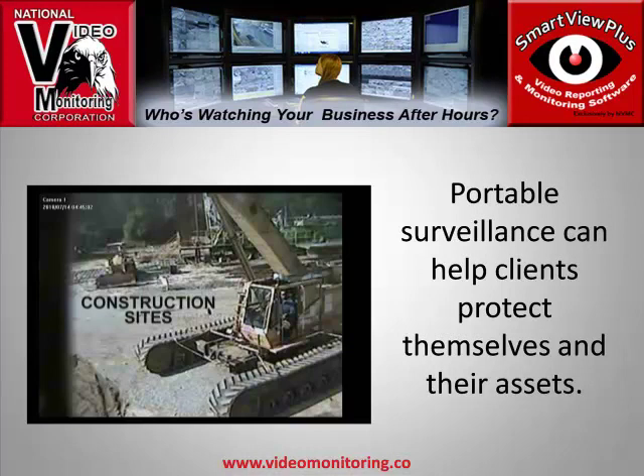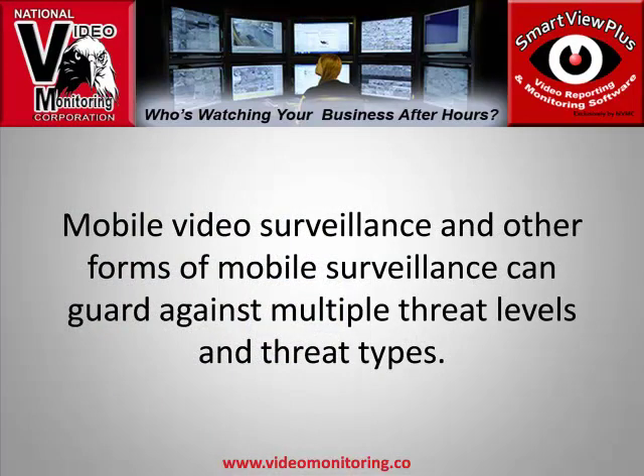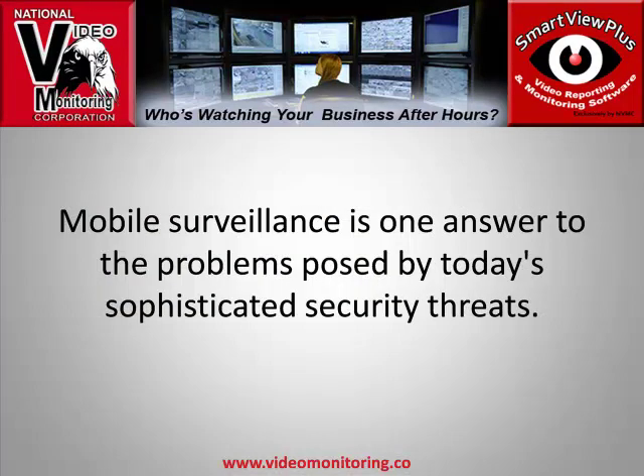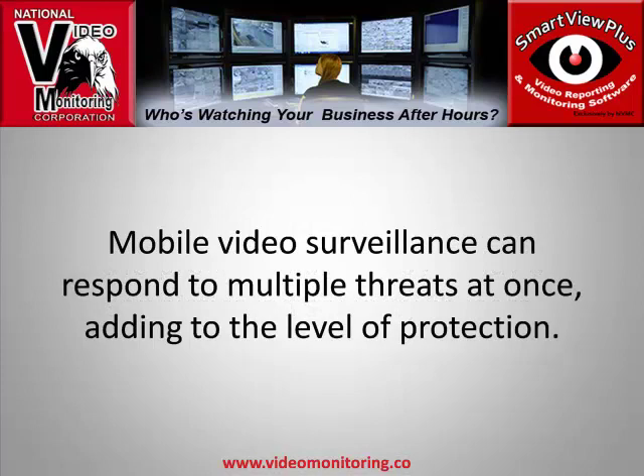Portable surveillance can help clients protect themselves and their assets. Mobile video surveillance and other forms of mobile surveillance can guard against multiple threat levels and threat types. The video surveillance trailer can be moved from location to location. Mobile surveillance is one answer to the problems posed by today's sophisticated security threats, and can respond to multiple threats at once, adding to the level of protection.